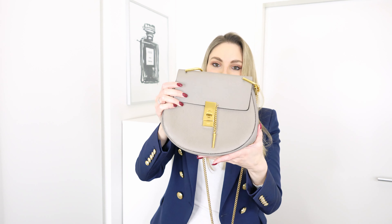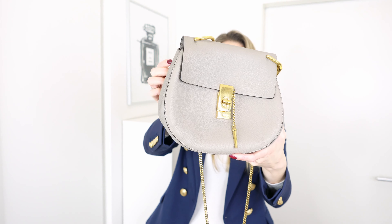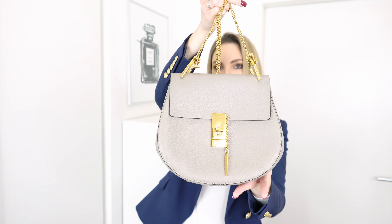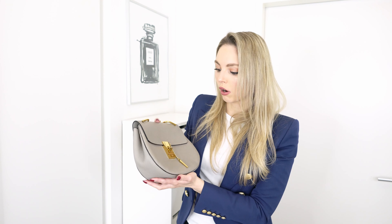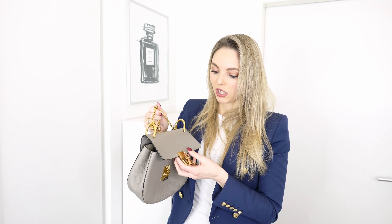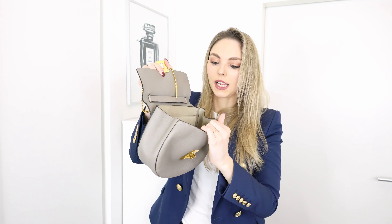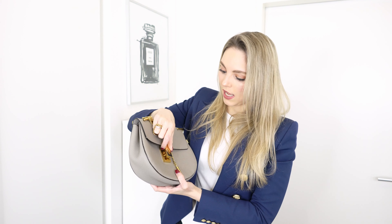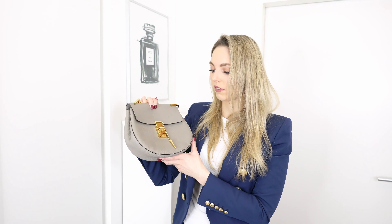I'm talking about this gorgeous grey Chloe Drew bag, which I think is a stunning handbag. I was so desperate for it when it first came out. It has yellow gold hardware and on the inside there's a really big compartment and also a little flap compartment where I currently store the papers. It's actually really spacious and does fit everything you need.